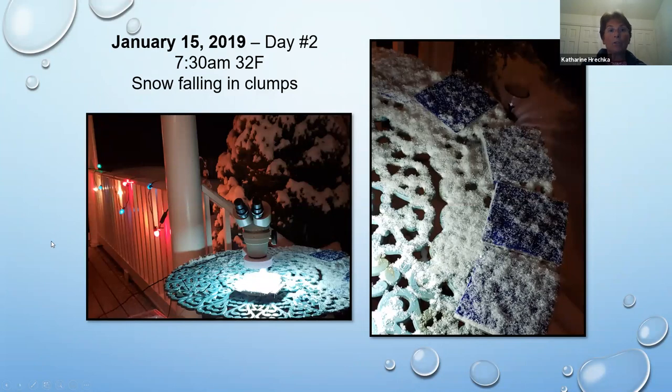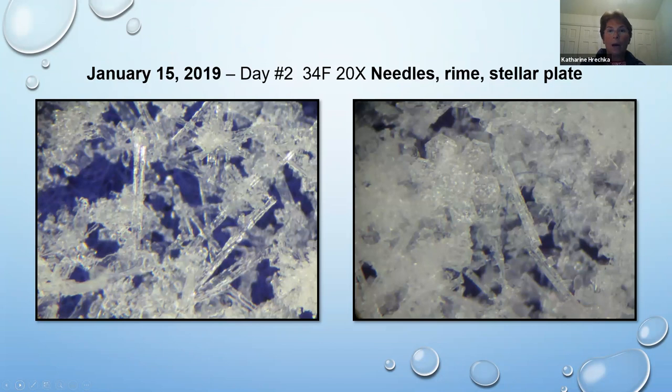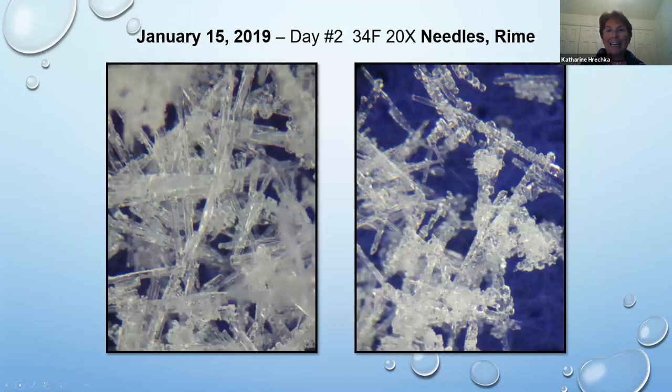The next morning at 7:30, 32 degrees, the snow had changed — now falling in clumps. I like to work with my stage about half-full so I can find individual snow crystals rather than having it all filled up. The snow was falling quietly in clumps, which is lovely. But guess what? It changed overnight to needles — here's a lovely hexagonal plate filled with rime, but the entire rest of the day it changed to needles. Temperatures going up, 34 degrees — it's needles.